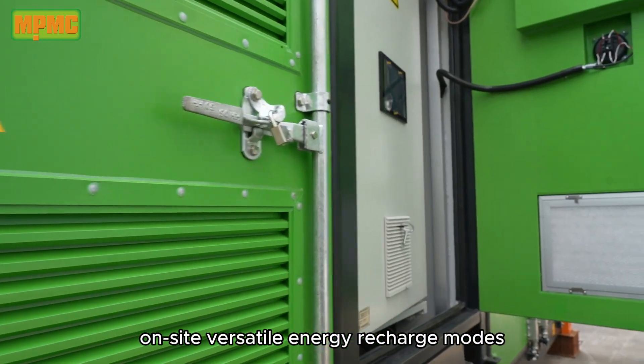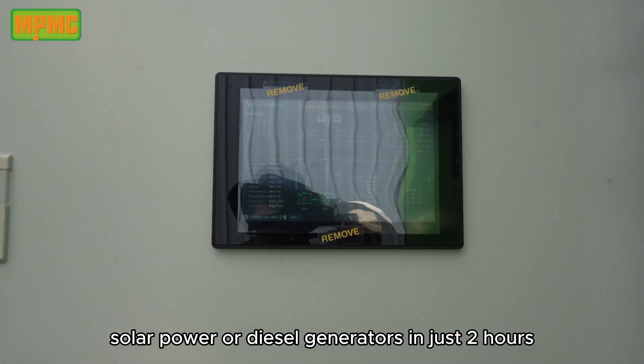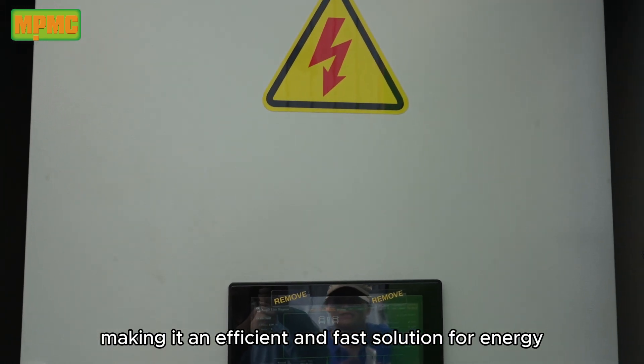Versatile Energy Recharge Modes: the system can be conveniently recharged from the grid, solar power, or diesel generators in just two hours, making it an efficient and fast solution for energy top-ups.